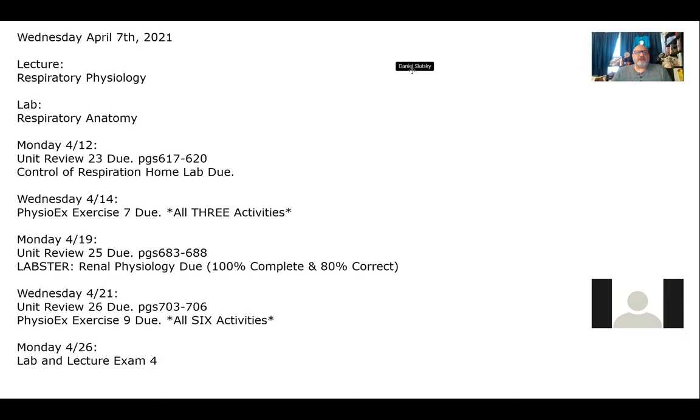On Wednesday, your PhysioEx for the respiratory system is due — there are three activities for that. You also have an equal amount of work for the urinary system: two unit reviews, two physiology activities — Labster and a PhysioEx — and then on Monday the 26th, the lab and lecture exam. The days are packed. We are through spring break and into the sprint for home.